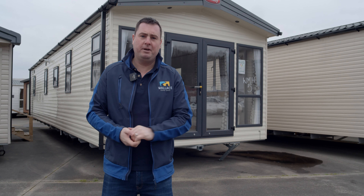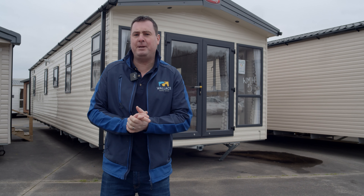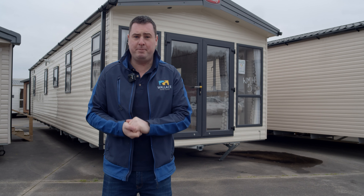Introducing the brand new Carnaby Highgrove. New for 2022 from Carnaby, the Highgrove is a 40 by 12 three-bed.